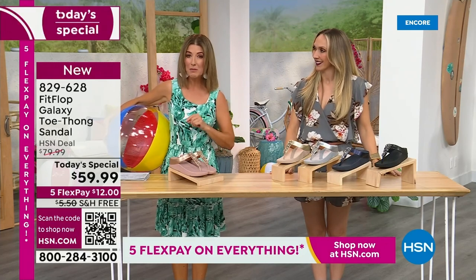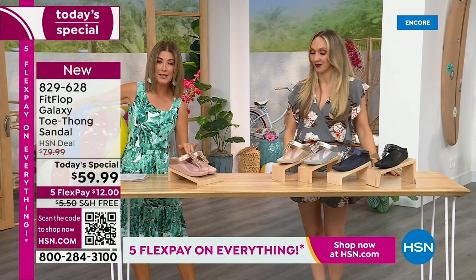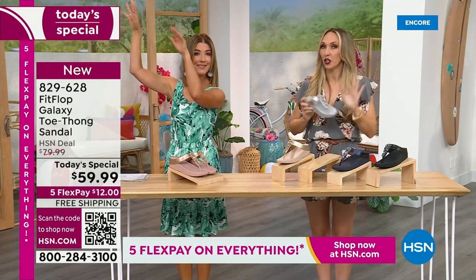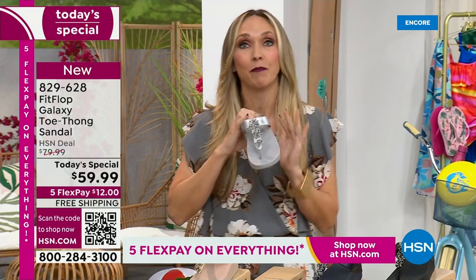This is our final Fit Flop Today Special of the entire year. We have whole sizes 5 through 11. You always shop whole sizes with Fit Flop. What do they do if they're in between sizes? They size down. Very easy. So you size down. We have a wider than average toe box, so you're going to have plenty of room.